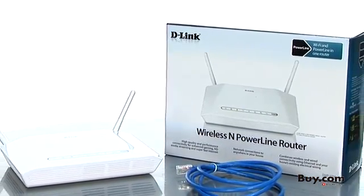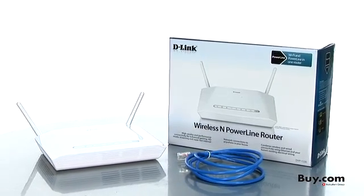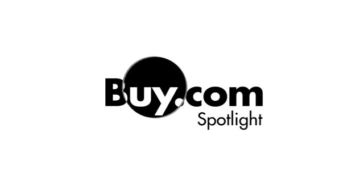Enjoy the mobility of wireless and the performance and ubiquity of Powerline to enjoy anywhere connectivity. Get your D-Link Wireless N Powerline router now at Buy.com. Thank you for having me — I'll see you next time.